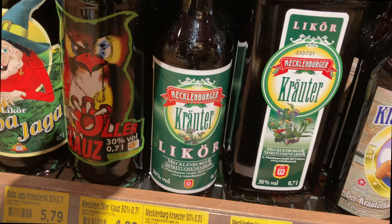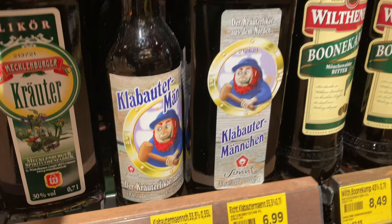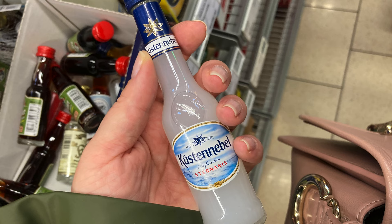They also had plenty of Advocaat, which is a traditional Dutch alcoholic beverage made from eggs, sugar, and brandy. And plenty of different herbal liquors with very funny labels — I didn't know that Jägermeister has such competition in northern Germany.